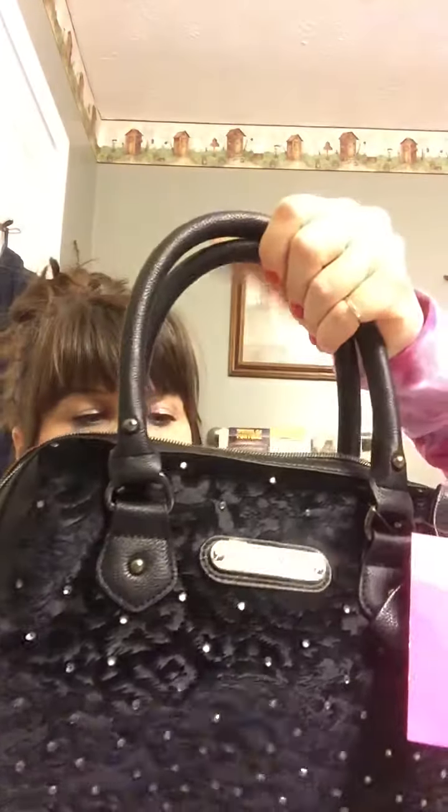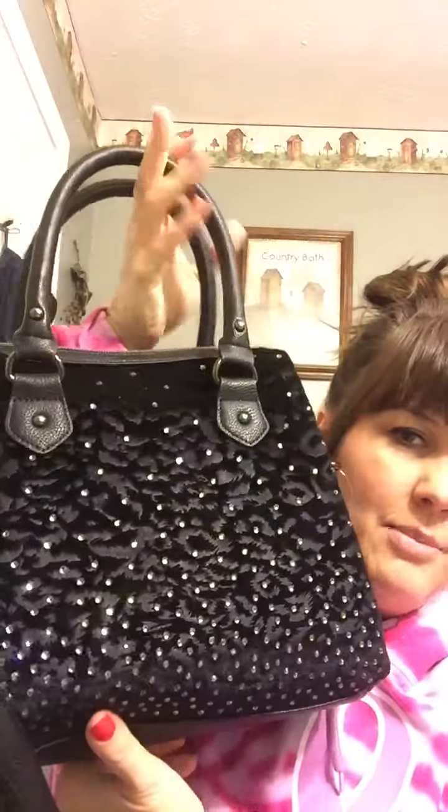This is the Betsy Johnson, and she was $69 at Macy's. I think this is really cute — it could be dressy, but I like all the sparkles and I'm glad they're on both sides. So I hope you like this review of both of my new winter bags. Thanks for watching. Bye.